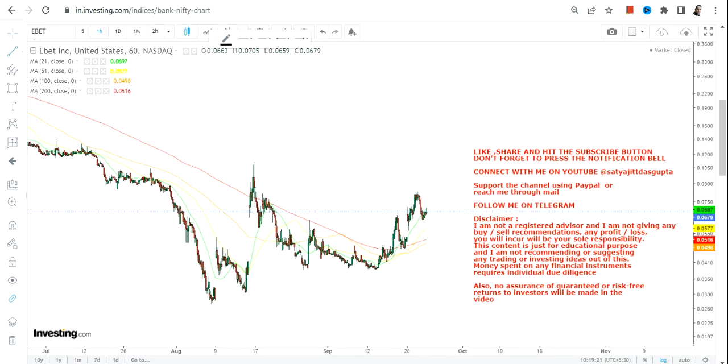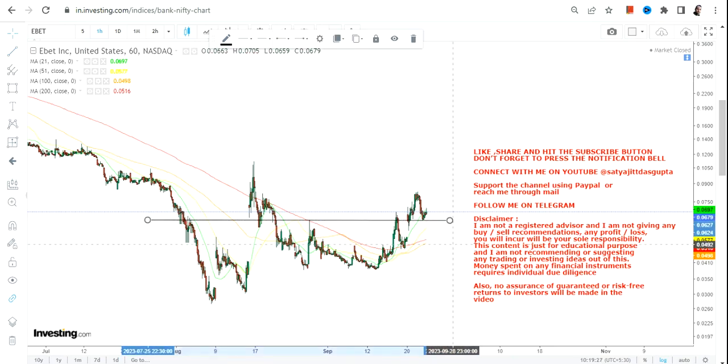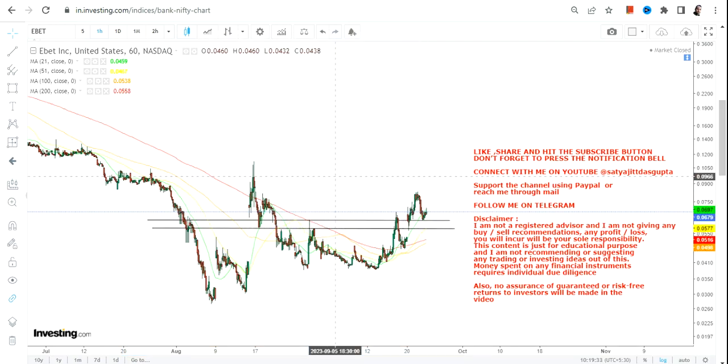Hello friends, welcome to my channel. EBET stock is showing good trading momentum as of now, and apart from all the volatility and price movement on both sides, it is still holding above some very crucial levels.